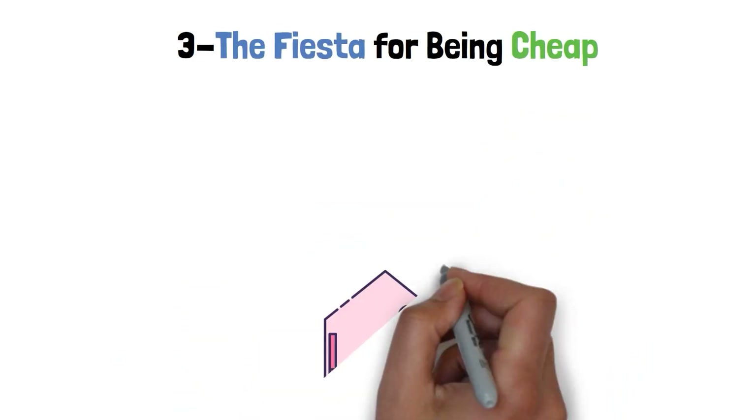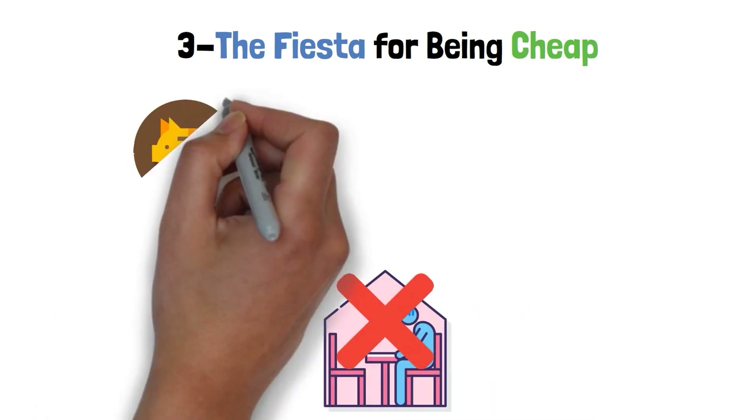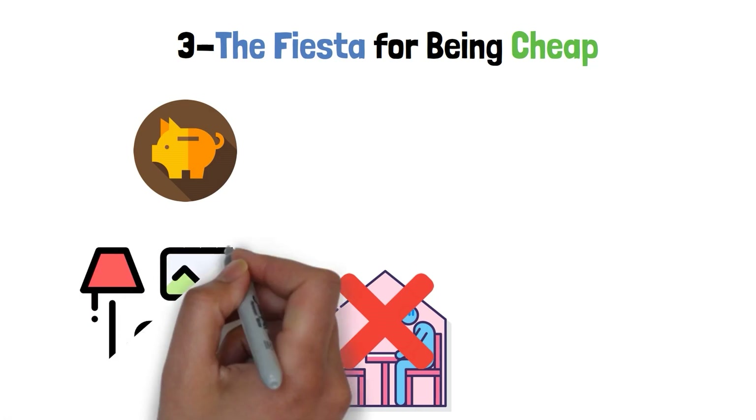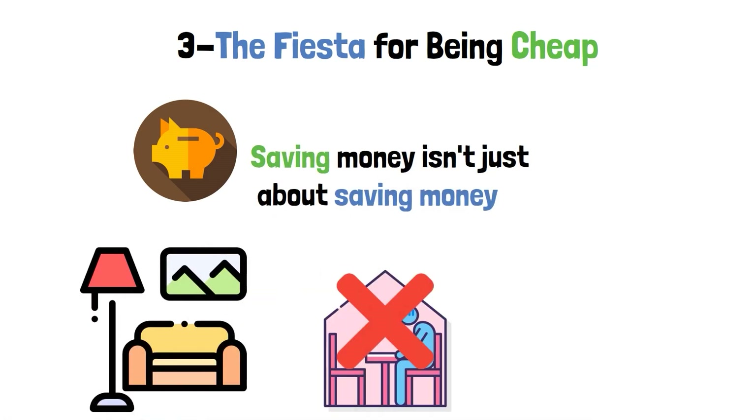Step 3: The Fiesta for Being Cheap. Who says that saving money means living alone in a dark corner? Saving money isn't just about saving money — it's also about being creative with your friends and turning ordinary times into things you'll remember.